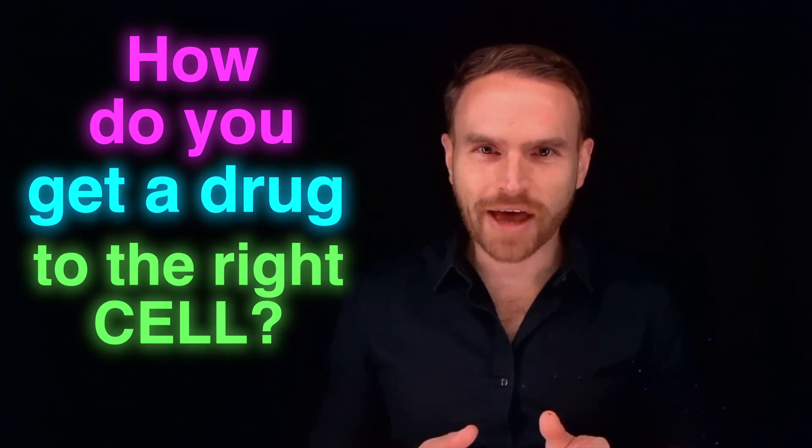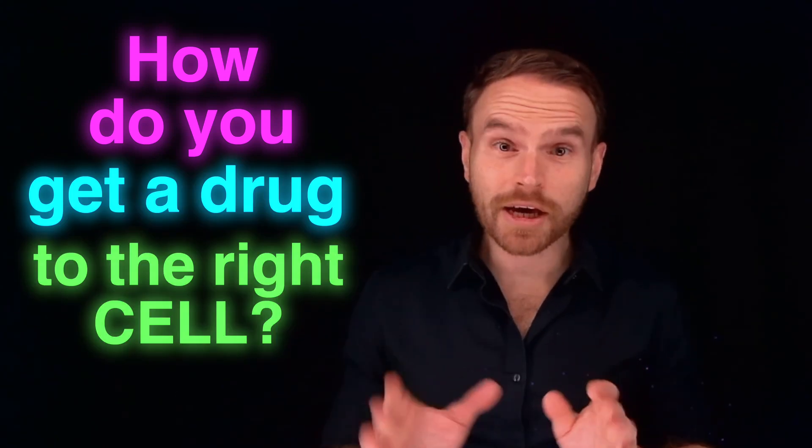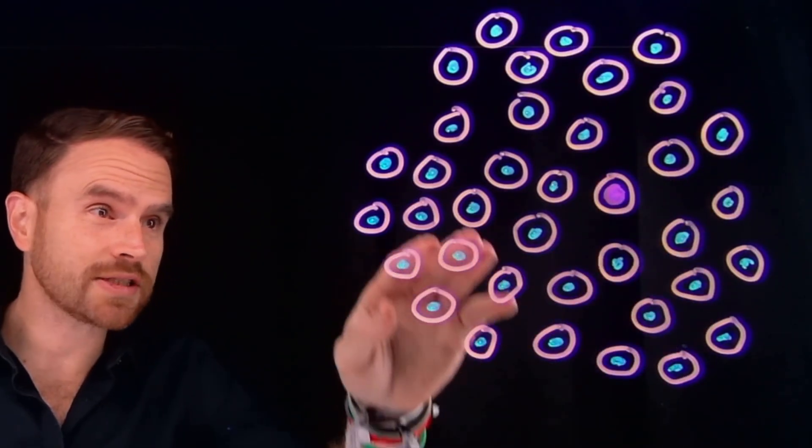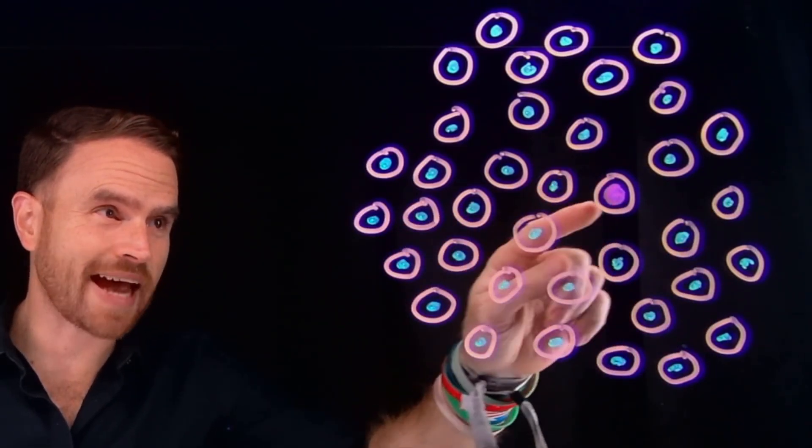How do you get a drug to the right cell and ignore everything else in your body? Because when you think about it, every drug you take ends up having to float through a sea of trillions of cells, and most of them are completely healthy. So how does a tiny little molecule know exactly where to go?